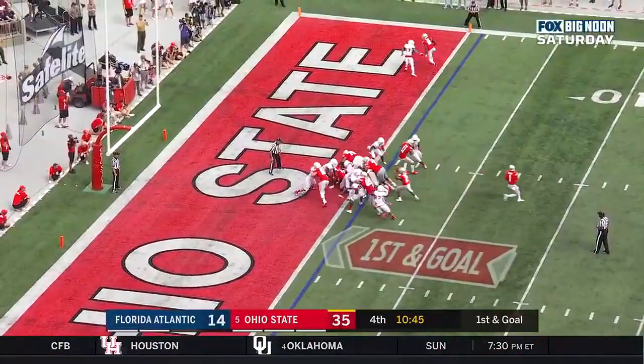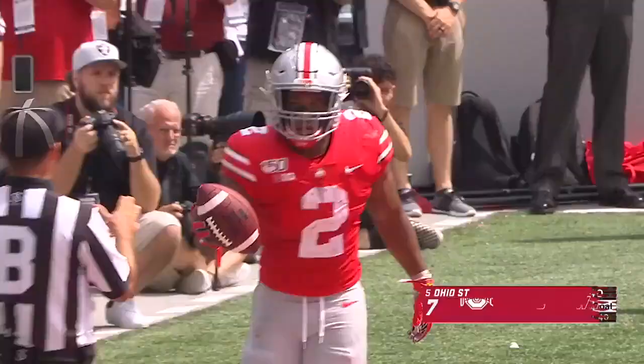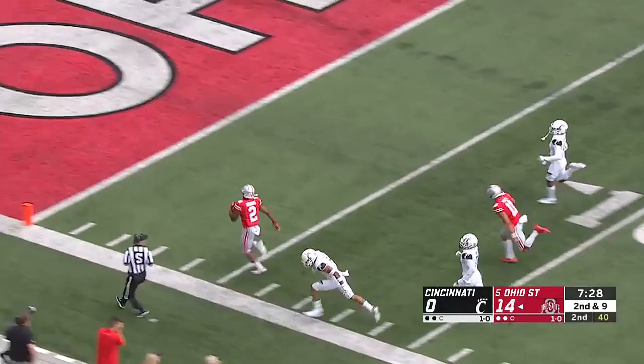Goal at the 1. Diving over the top, and a touchdown for the Buckeyes. This one will stand. Right up the middle! It's a touchdown for J.K. Dobbins. J.K. Dobbins! Can they catch it? They cannot! A Buckeye touchdown!